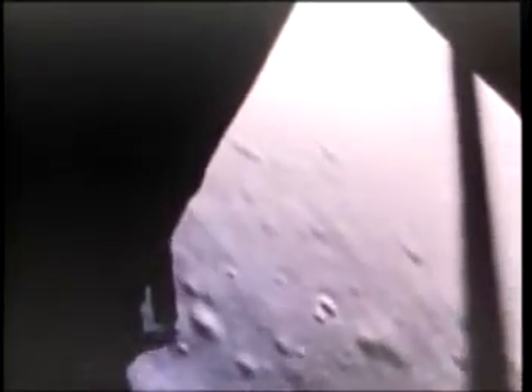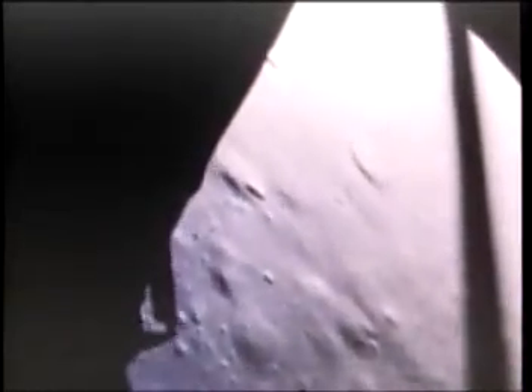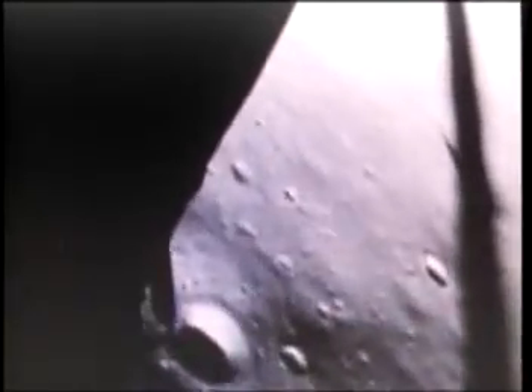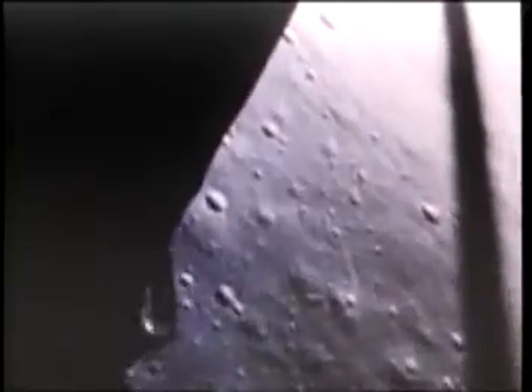Altitude 1,600. 1,400 feet. Still looking very good. 700 feet. 21 down. 33 degrees. 100 feet, down at 19. 12,01. 12,01. Roger. 12,01 alarm. We're go. Same time, we're go. Altitude. Velocity light. Two and a half down. 220 feet. 15 forward.